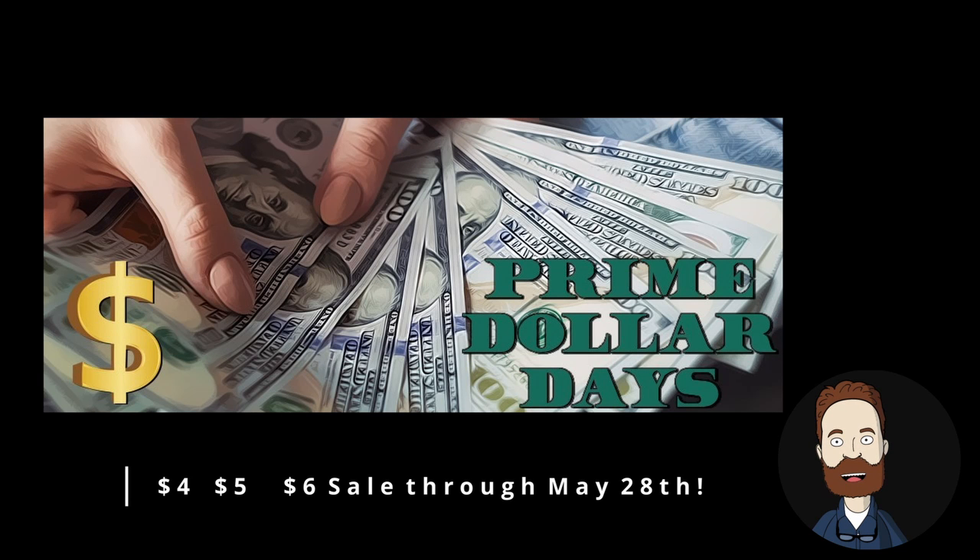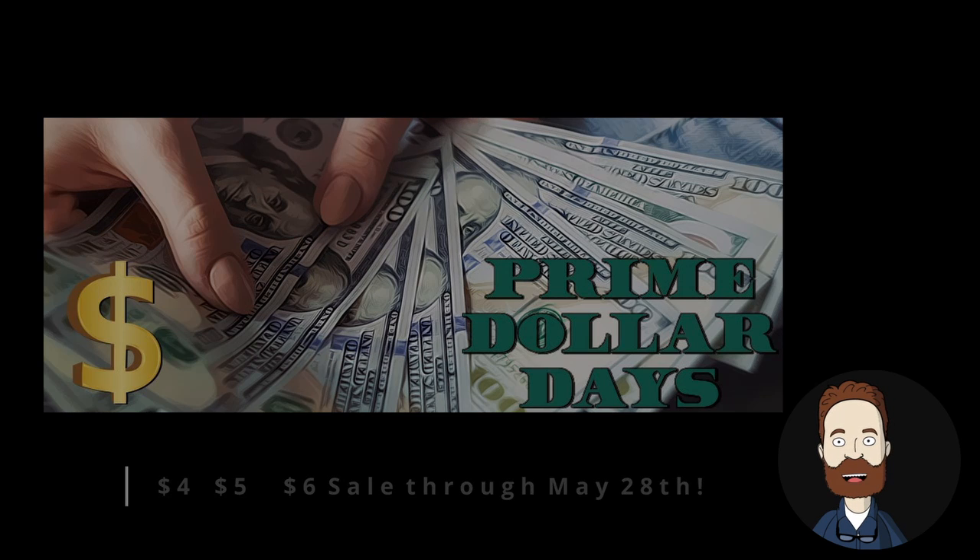And Prime Dollar Days — $4, $5, $6 — 4th week. Prime members may enjoy select products at $4, $5, or $6 through 11:59 p.m. Central Friday, May 28th. Prime membership can bring you big discounts at Renderocity, and you can check this link for more details.